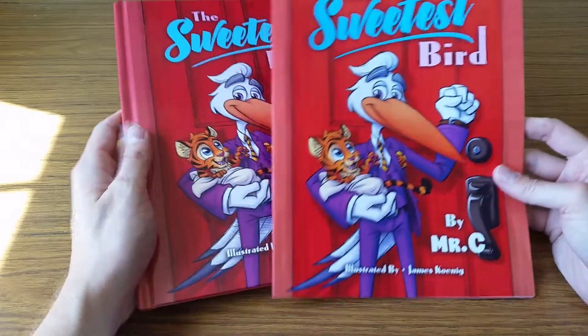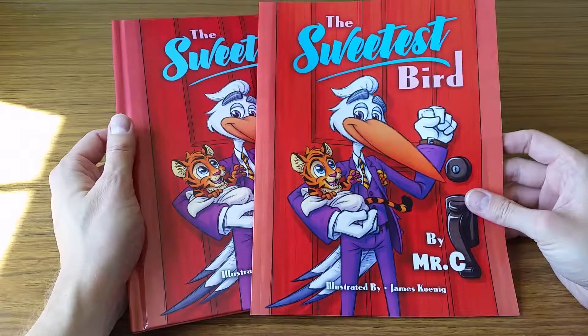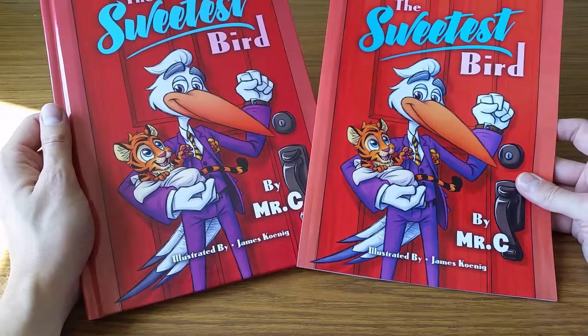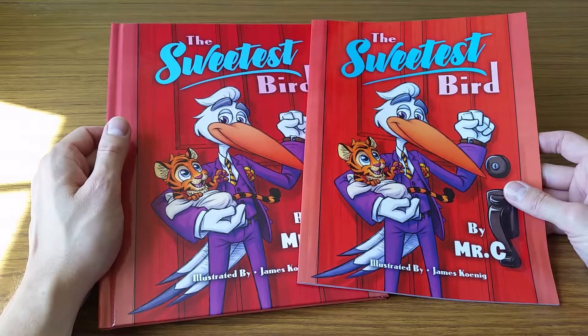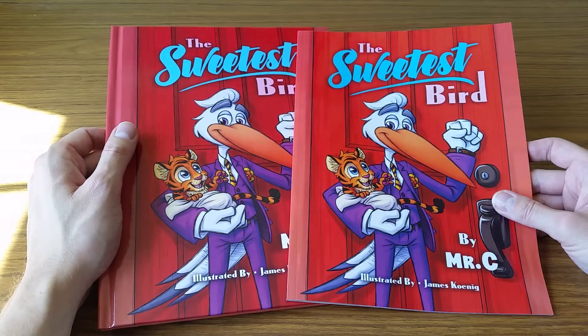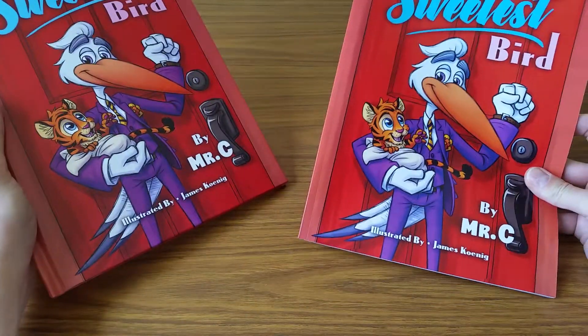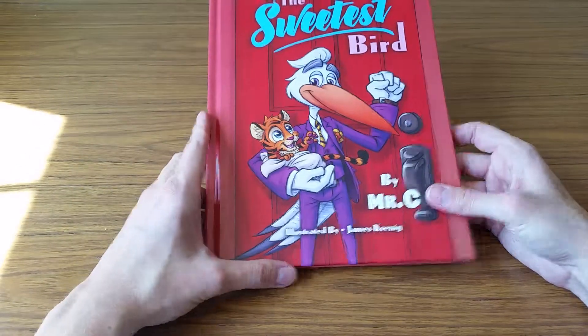I wanted to share a little bit about this book that I was privileged to illustrate. This is actually one of my favorite books to have illustrated, and I've illustrated about 45 children's books at this point. It's on Amazon, both paperback and hardcover.